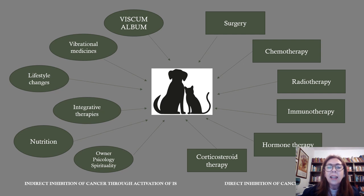On your left side, you can find all the indirect inhibition of cancer through activation of the immune system. We can use Viscum album — so-called Mistletoe — vibrational medicines like homeopathy, anthroposophy medicines, lifestyle change, integrative therapies, nutrition, owner psychology and spirituality. All these actions are called integrative medicine. Together alongside all the conventional medicine, we get the best results in treating cancer for our patients.